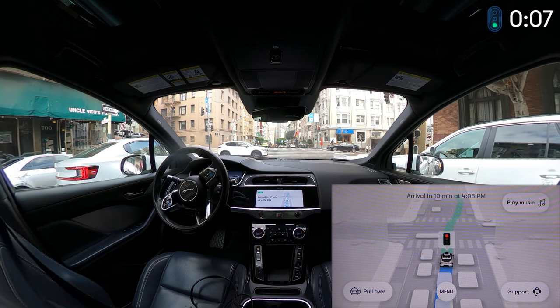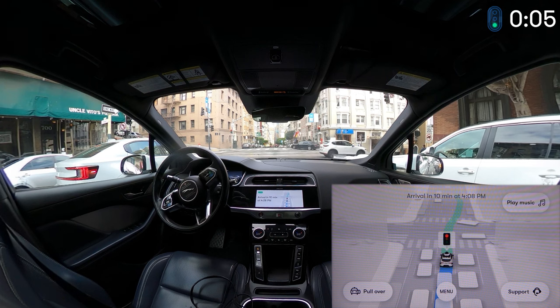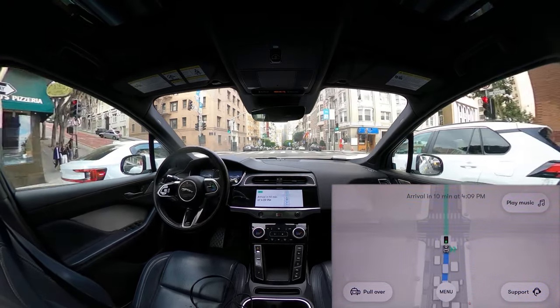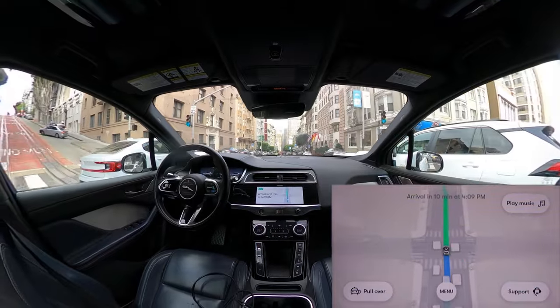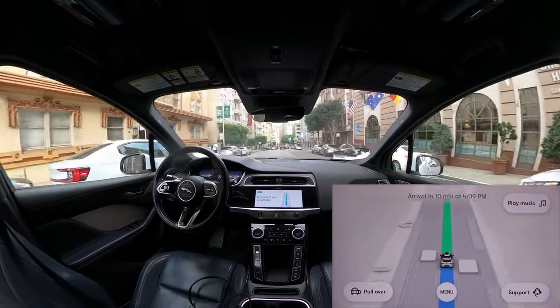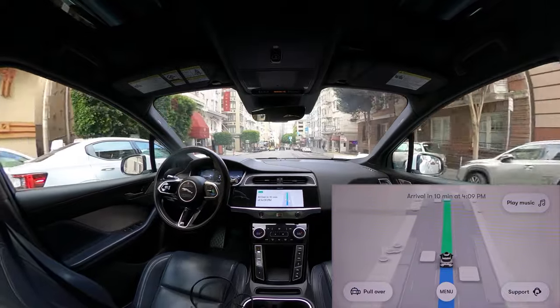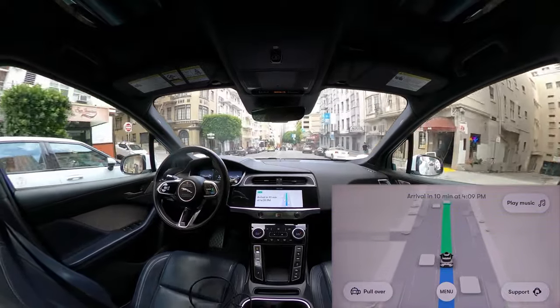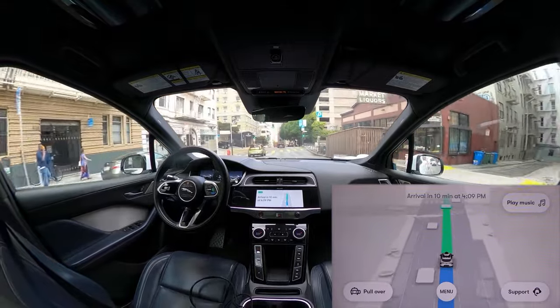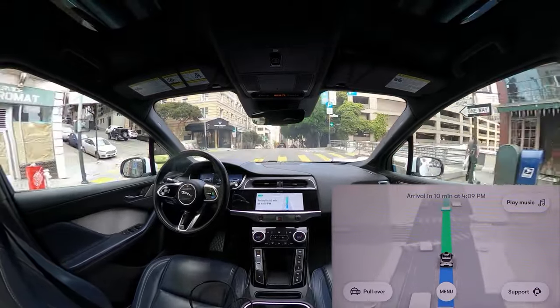Does Zoox have steering on each wheel? Their robot taxi design is supposed to have four-wheel steering and be bi-directional, so in theory if it gets stuck it can drive just as well the other way — there's no 'right way' because of the club seating. Whether that'll ever be a truly useful feature, I'm not sure — it's cool as hell, but I don't know if they'll really use it.